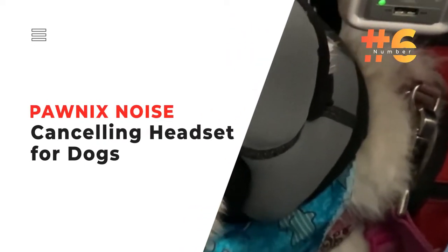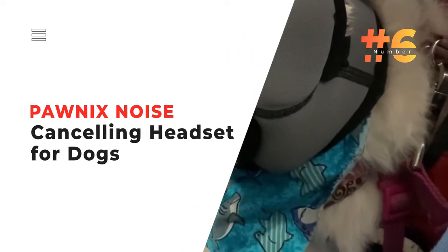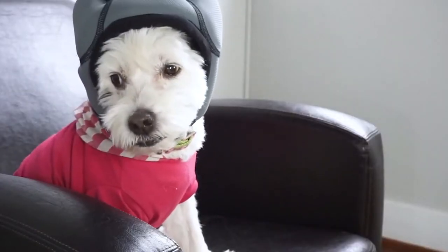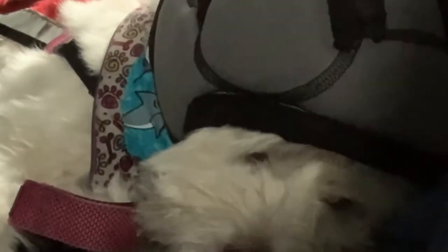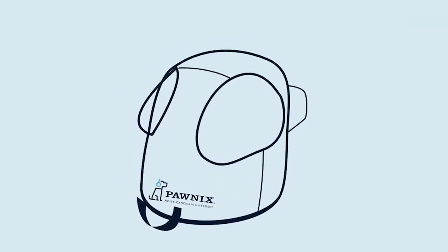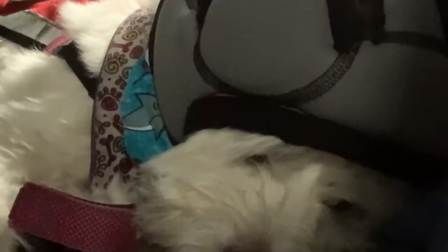Number 6: the Paw Nix Noise Cancelling Headset for Dogs. Many dogs suffer from anxiety and stress due to thunderstorms and fireworks, and it's tough to watch them struggle. Emma Brands has a solution with the Paw Nix Noise Cancelling Headset for dogs.